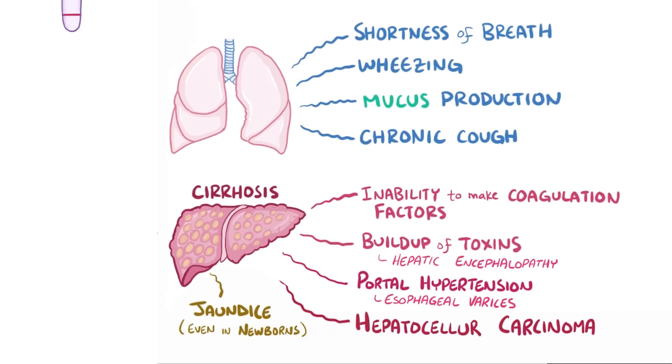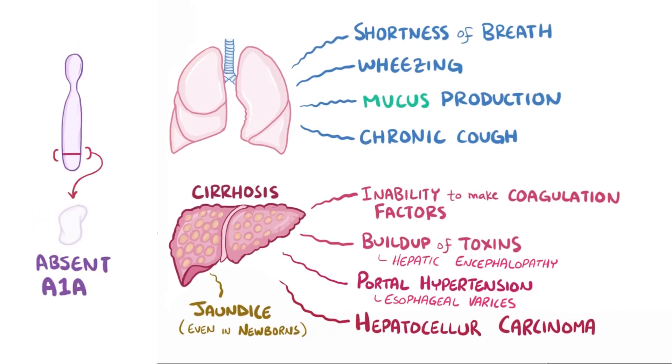If somebody has a mutant Serpina-1 that results in no alpha-1 antitrypsin being produced — as opposed to the misfolded ones that get stuck — then they typically don't have liver disease.